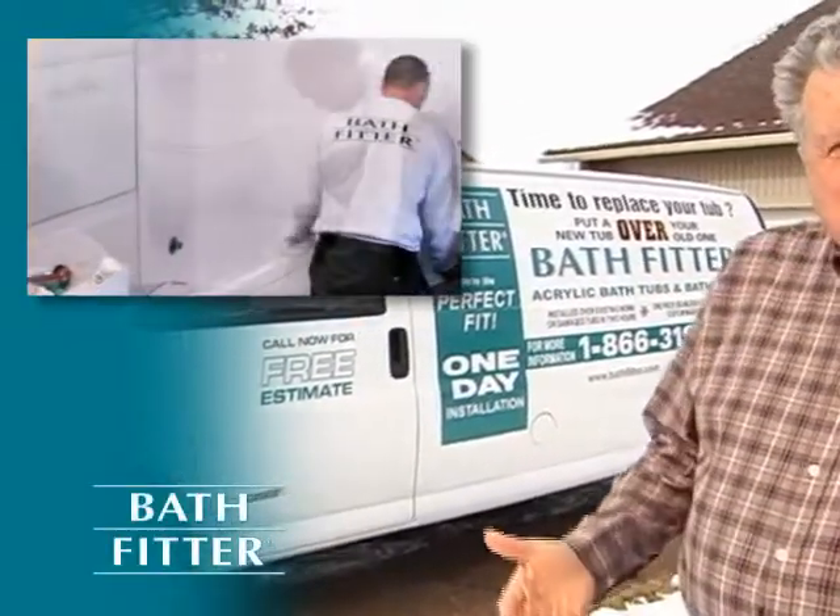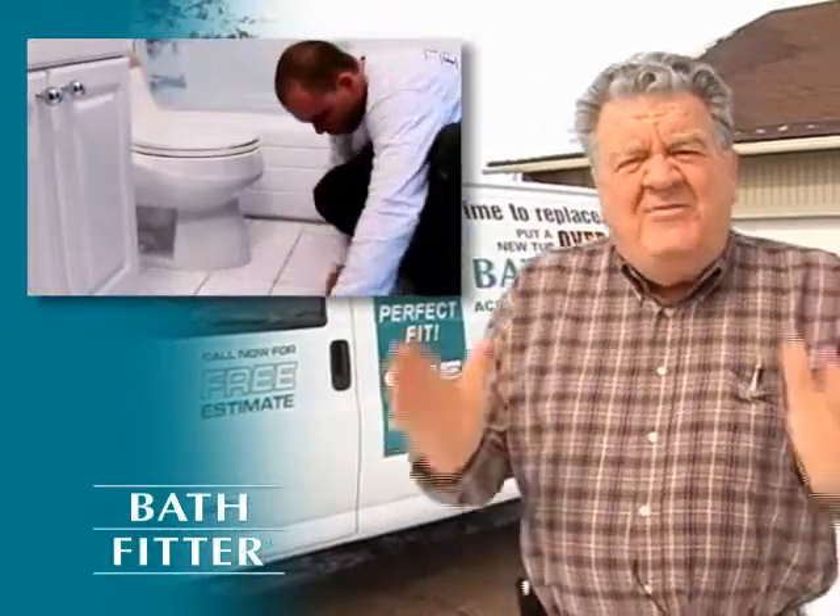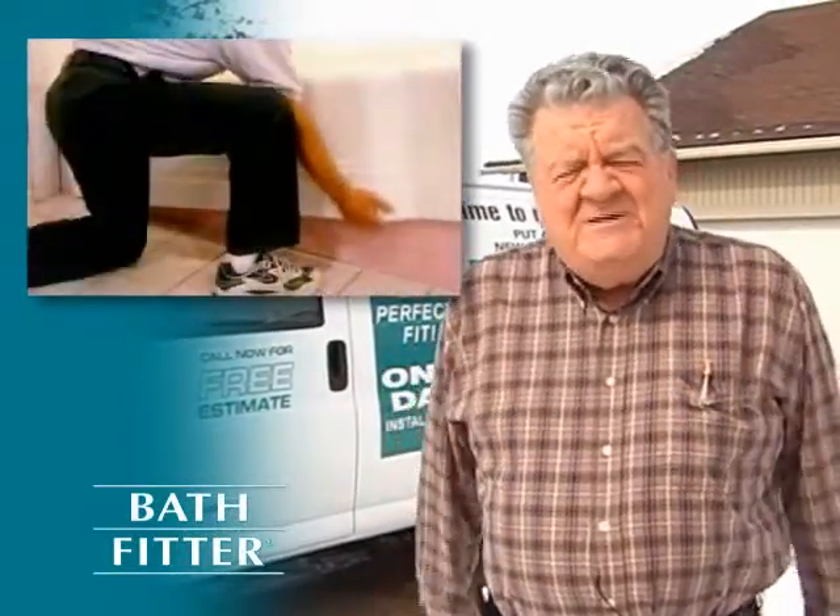At Bathfitter, their professionals will custom-make a bathtub liner and shower surround and then fit it right over your existing fixture.